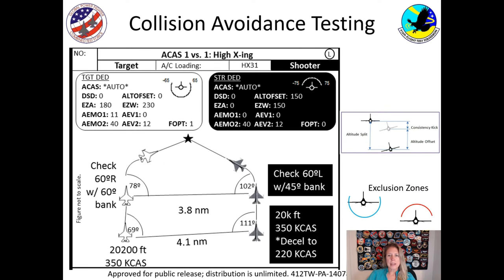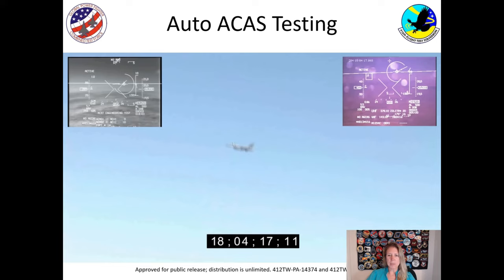We create a test card. On this test card you can see all the information — this is what the flight test engineer looks at in the back seat, making sure everything is set. We'd have the altitude offset, which is faking the computer out into thinking they're at a similar altitude. We'd have the split, which is the actual distance between the two airplanes — 200 feet in this case. We would have exclusion zones so the airplane on the bottom couldn't go up and the one on the top couldn't go down.